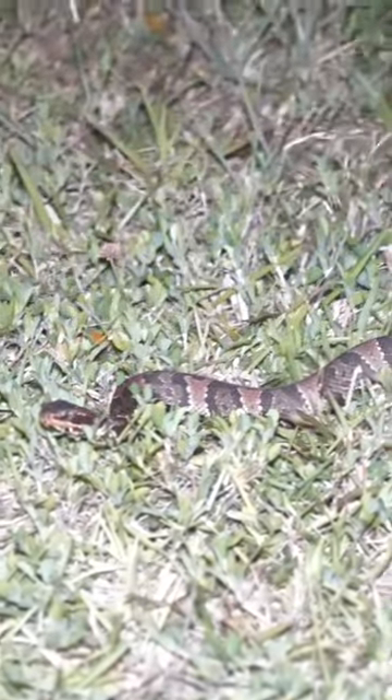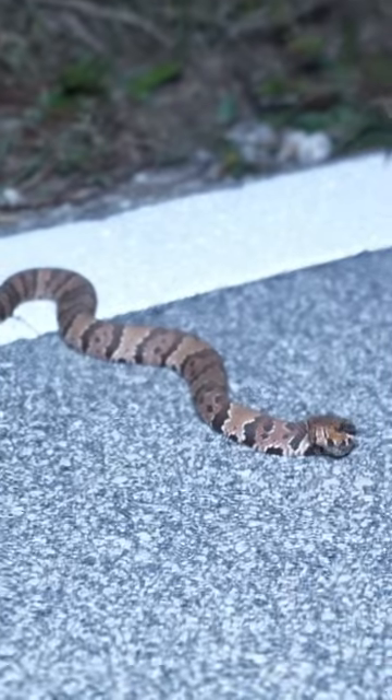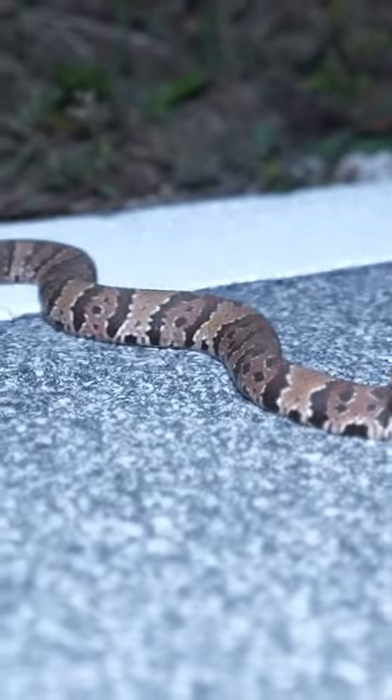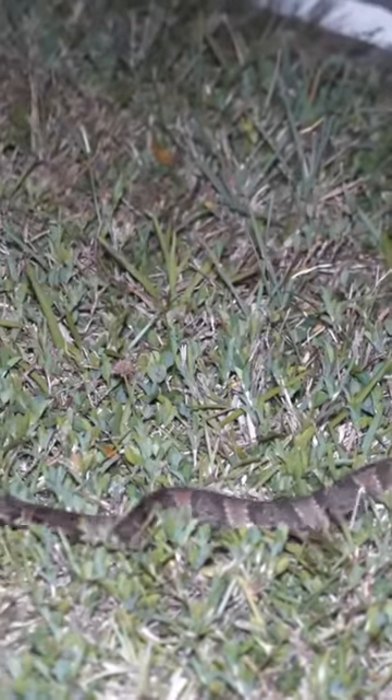I ended up finding more water moccasins than I could count over the next few hours, with a lot of them being juvenile. Look at this cute guy right here — he has the potential to grow into a monster-sized snake, if he has the right diet.